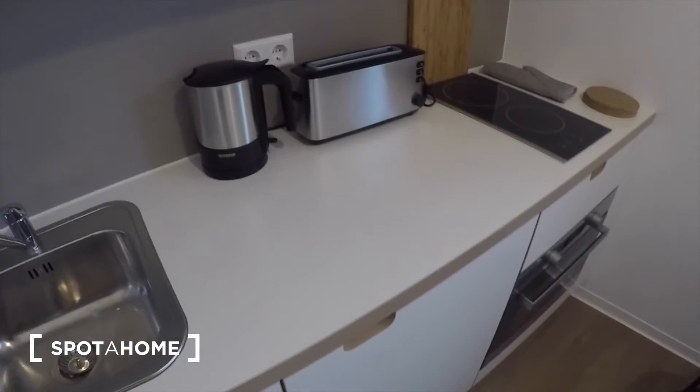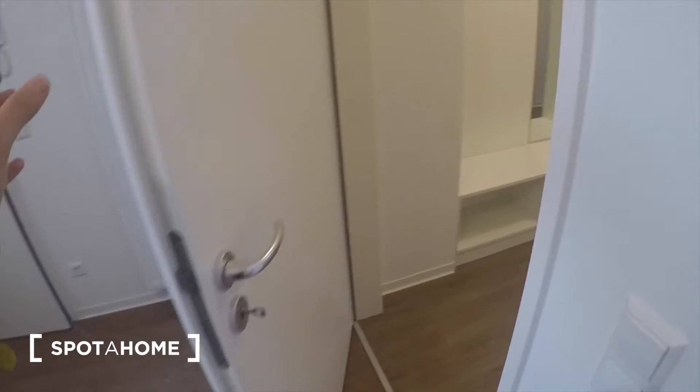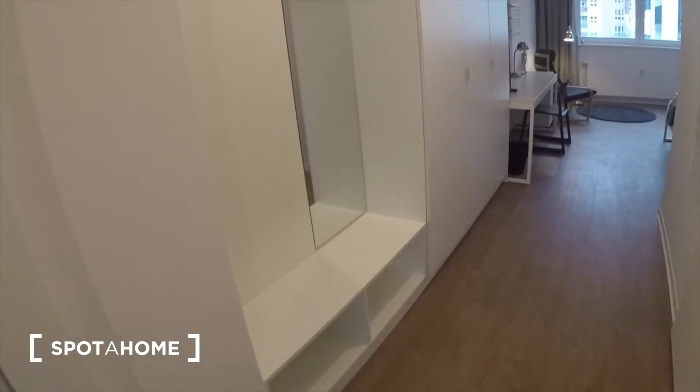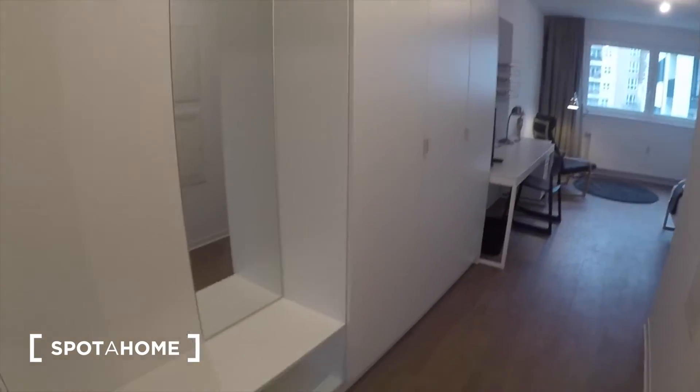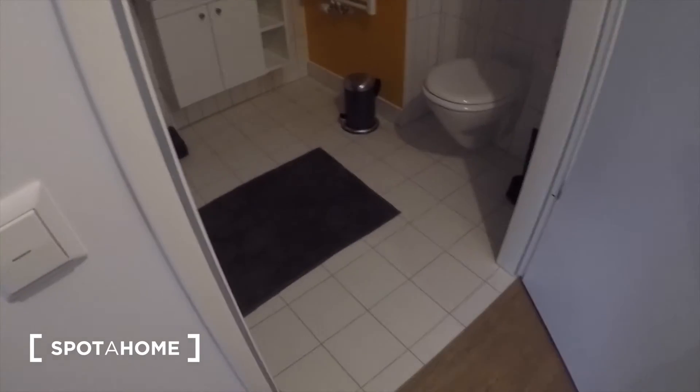The apartment is super neat and clean — very tidy, everything feels brand new. There's lots of storage space as well. As you can see, you've got a couple of cupboards there. The bathroom is really spacious.